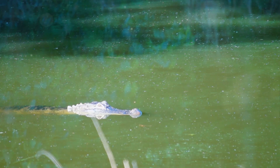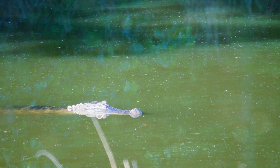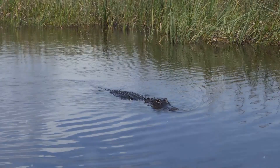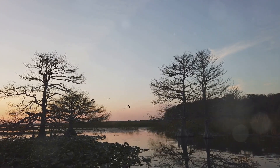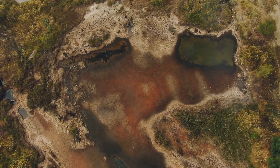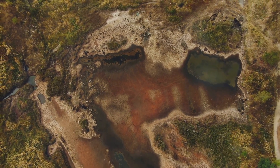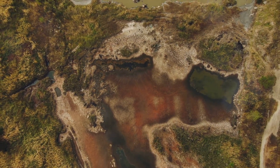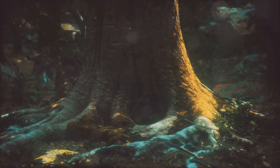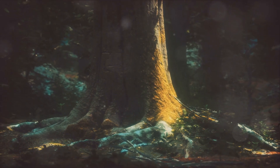But the Okefenokee Swamp is more than a historical site. It's a living, breathing ecosystem teeming with a diverse range of wildlife. From the iconic American alligator to the rare red-cockaded woodpecker, the swamp is home to over 400 species of animals. It's a nature lover's paradise, a place where one can truly appreciate the beauty and fragility of our natural world. Despite its name, the Okefenokee is not a true swamp but a peat-filled wetland. The peat, which can be up to 15 feet deep in places, is a natural archive preserving thousands of years of ecological history in its layers. Scientists are still uncovering the secrets held within this peaty time capsule, learning more about our planet's past and how it might shape our future.